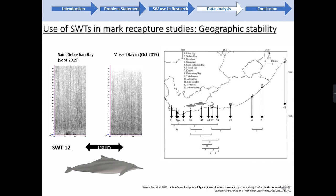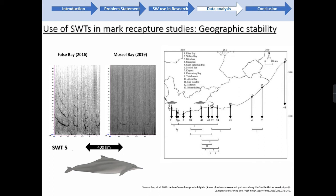The second recapture was signature whistle type 12, detected in St. Sebastian Bay in September and then recaptured in Mossel Bay in October of last year, just a few weeks apart. Our furthest recapture was signature whistle type 5, recorded 400 kilometres apart — in False Bay in 2016 and again in Mossel Bay in 2019, three years later. This is early days with a limited dataset, but it is encouraging that we were able to confirm recaptures of signature whistle types across locations and years from the Cape South Coast subpopulation.